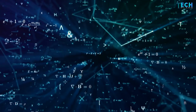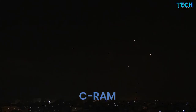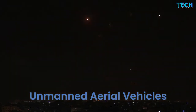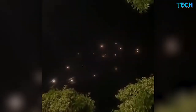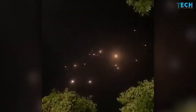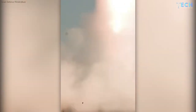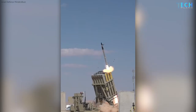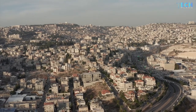Iron Dome detects, analyzes and intercepts a range of incoming threats, including C-RAM, precision guided missiles, cruise missiles, unmanned aerial vehicles and air-breathing threats. The system has so far intercepted more than 2,500 incoming targets with a success rate of over 90%. Selected by the Israel Defense Ministry, Iron Dome provides defense against short-range missiles and rockets which pose a threat to the civilian population along Israel's northern and southern borders.